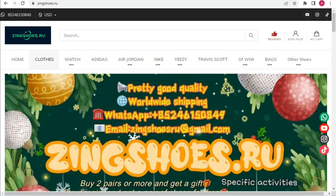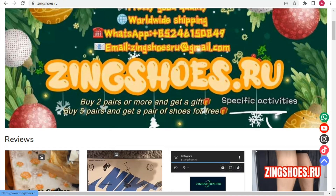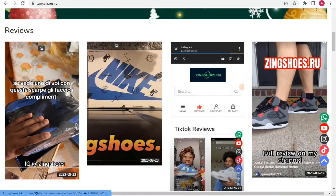On the website you can see home, clothes, watch, Adidas, dolls, Jordan, Nike, Yeezy — all collections are available. And there is a Christmas sale: buy two pairs or more and get a gift, or buy five pairs and get a pair of shoes for free. All reviews are also available on their website.